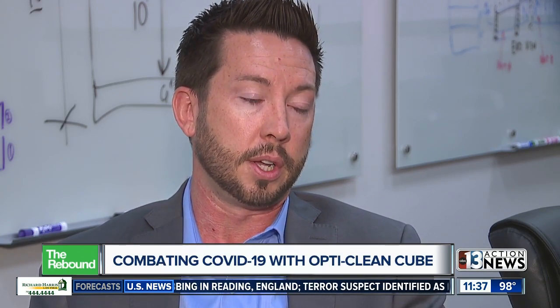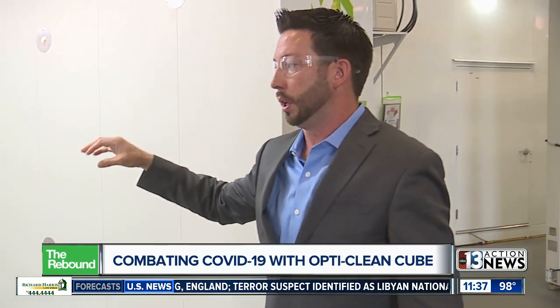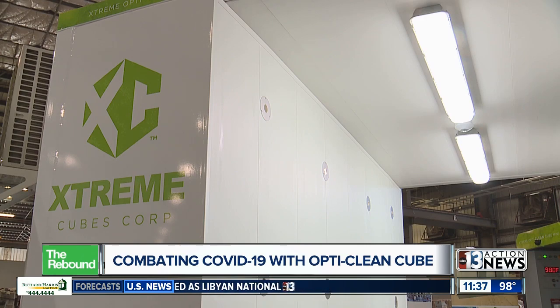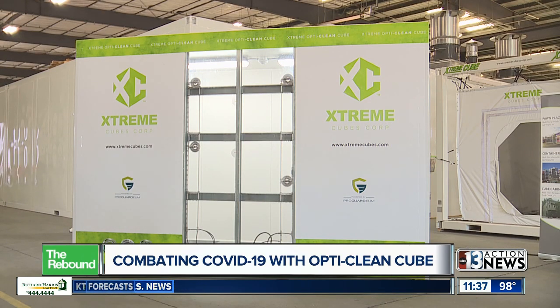and then one here in Henderson at the addition going on at the Henderson Hospital. The ultimate goal is to have the cubes permanently installed at the entrance and exits of public and private buildings, from casinos and retail shops to hospitals and stadiums.